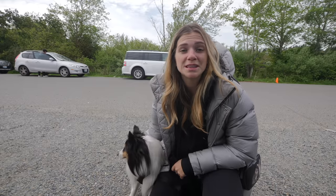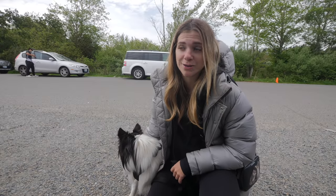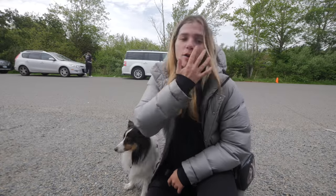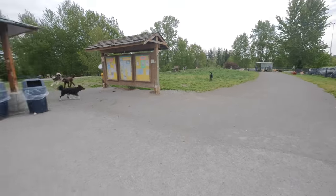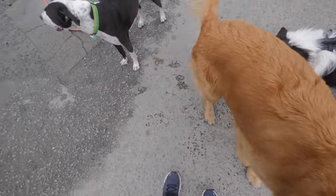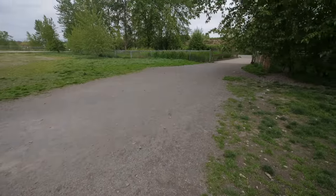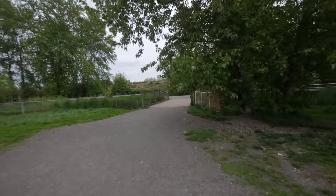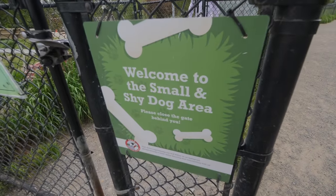We just rolled up to the Warren G Magnuson Dog Park. I've heard this is also one of the best dog parks in Seattle. Upon arriving, parking is very easy, it's free, there are plenty of spots, there are plenty of dogs, and there's even a vintage trailer selling dog treats. There's so many dogs here. There is a ton of space upon entering, and now we're going to take this little path over here and explore a bit more. There's even a small and shy dog area — that's so cute.